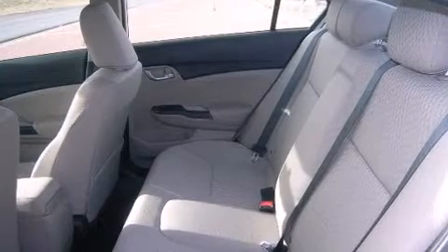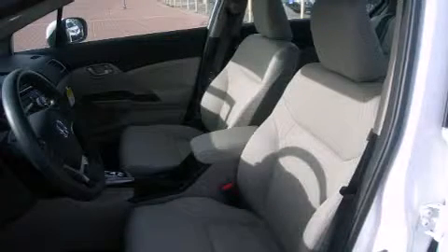Honda prioritized comfort and style by including one-touch window functionality, a tachometer, a trip computer, remote keyless entry, and power windows.